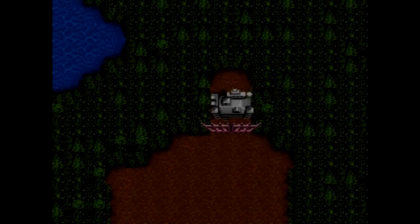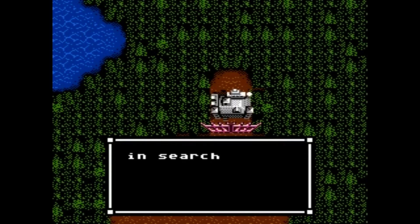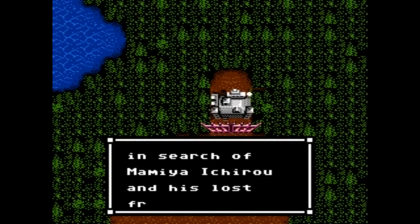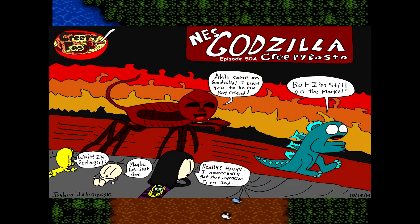As someone who is an avid collector of NES games, I am aware of the unlicensed ones as well, some of which can be really bizarre. I've read other gaming stories over the years, most notably the NES Godzilla creepypasta.